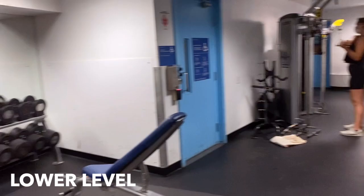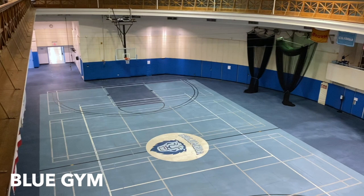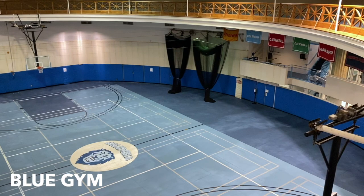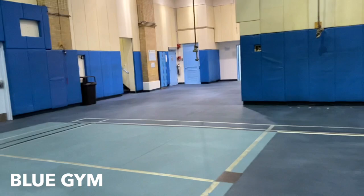Also on the lower level is the university gym, also known as the blue gym. This is not our official basketball court, but it is sometimes used for intramural basketball. It's also used for soccer, volleyball, and badminton. And there's this little tucked away area that people usually use for stretching or light weights. Luckily, no one is here today, so I'm going to actually use this spot.